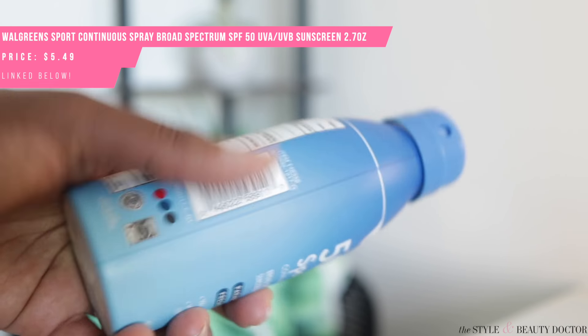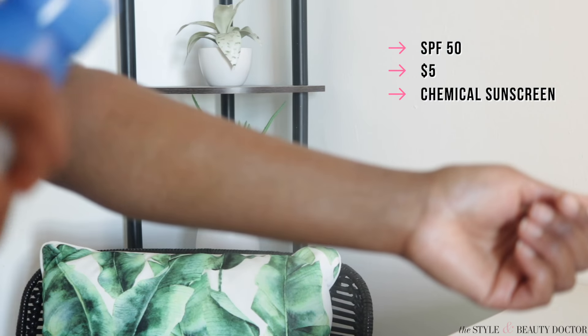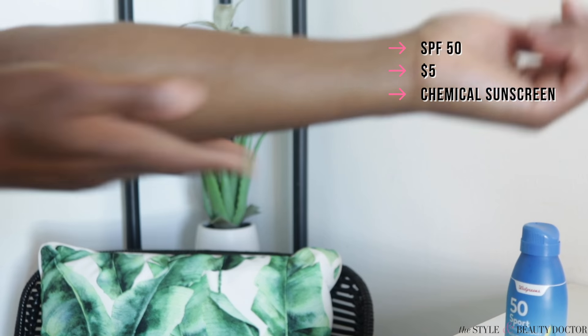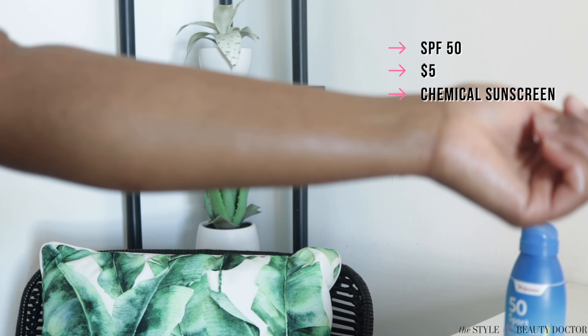I also picked up this SPF 50 Sports Spray — it's 2.7 ounces, which I paid $5 and change for. What I like is that it's small enough to fit in most purses and is under three ounces for carry-on. I didn't notice a huge difference between the SPF 50 and the SPF 90, other than the numbers. I keep it in my purse for easy body reapplication. It's not bad on the face either — but again, if applying to your face, spray it in your hand first.